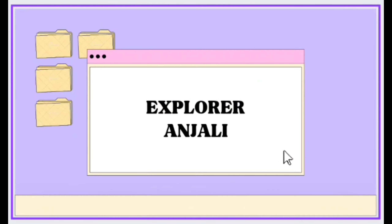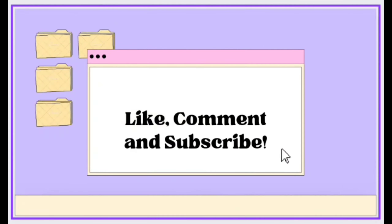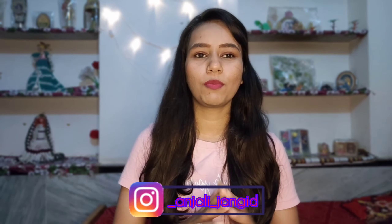Hi everyone and welcome back to my YouTube channel Explorer Anjli. After a long time I am shooting a long format video for my channel. Today's video mein mein aap sabhi ke sath share karne wali hoon most viral products on the internet. Maine Amazon se kuch products pick kiye hain jo ki bahut zyada viral ho rahe the internet pe.